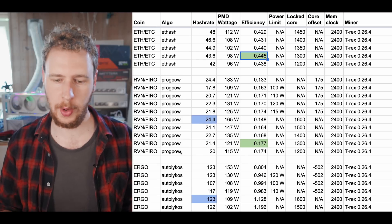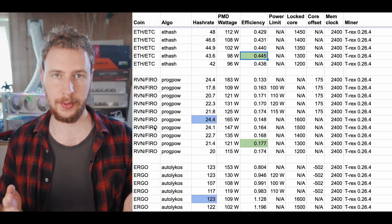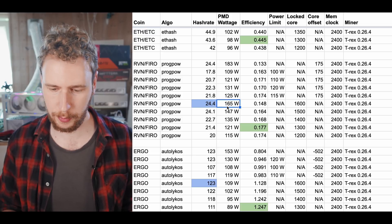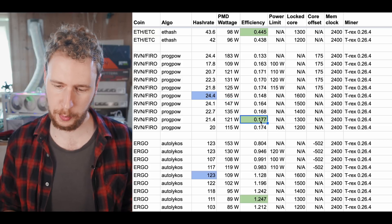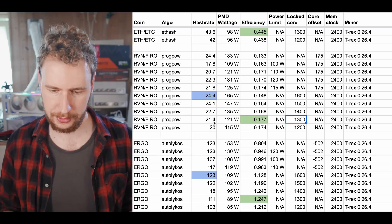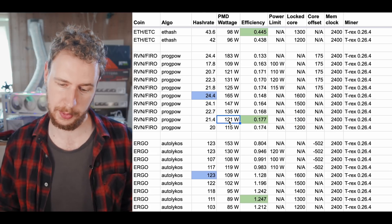Moving on to ProgPow algorithm variants like Ravencoin, Firo, Neoxa, and Zero: the highest possible hash rate I was able to get was 24.4 megahash at 165 watts measured. The best efficiency I was able to find was 0.177 megahash per watt, with a locked core of 1300, giving 21.4 megahash at 121 watts.